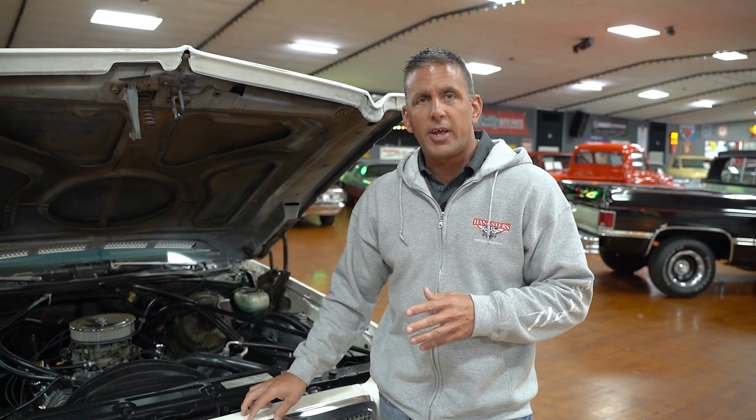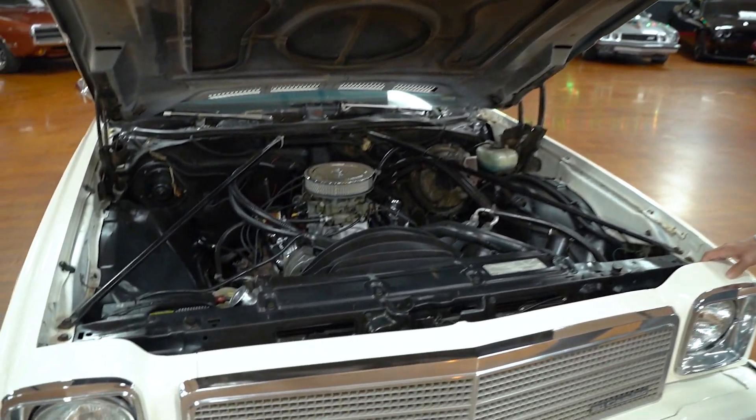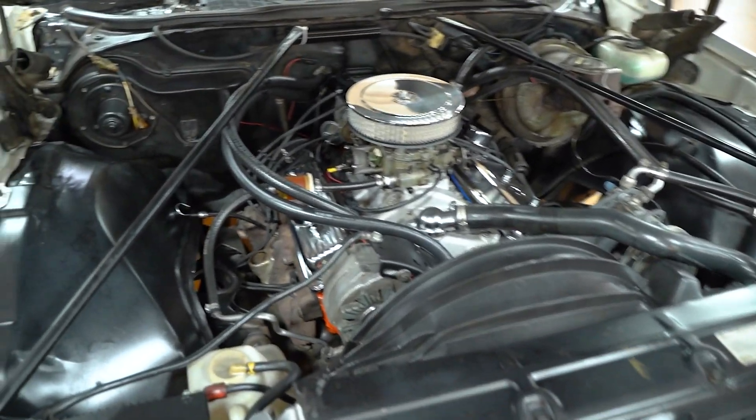What we're going to offer you today is a very inexpensive entry-level collector car. We have here a 1976 El Camino with power steering, power brakes, and air conditioning.